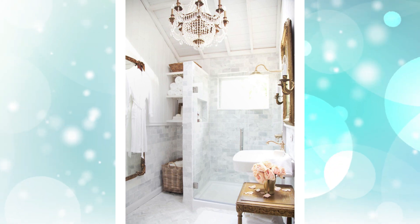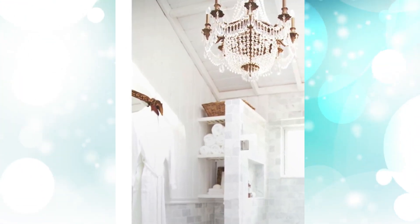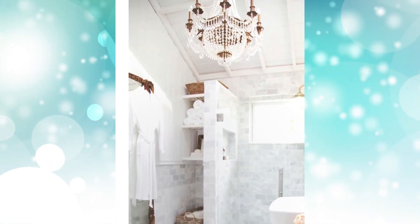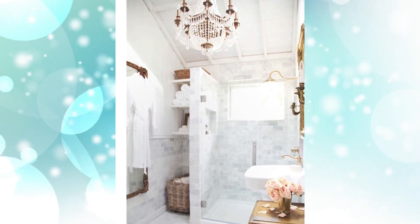Number six: crystal chandelier. Americanized but still so inspiring. This bathroom has a show-stopping large crystal chandelier hanging from the ceiling. A long wall mirror is installed to the side. An oversized shower is decorated with marble subway tile and aged brass fixtures.